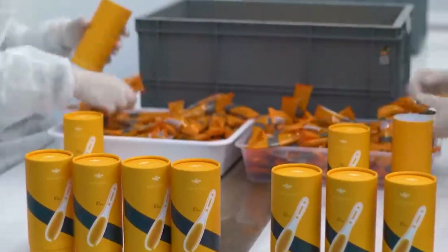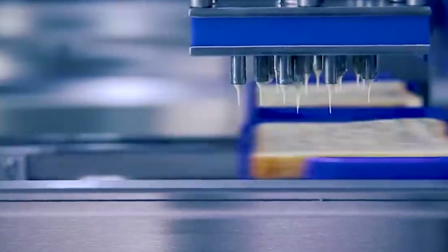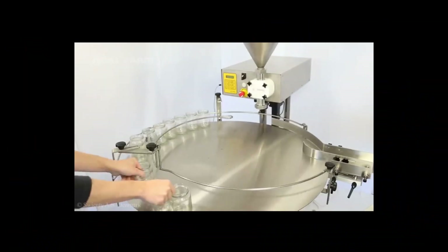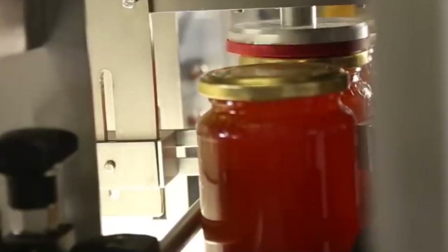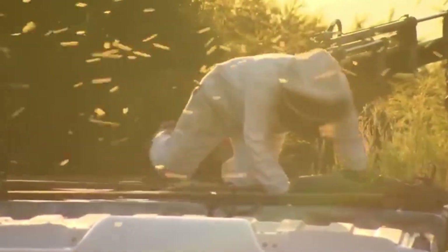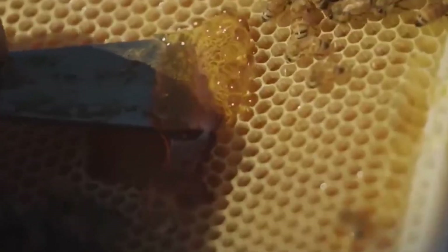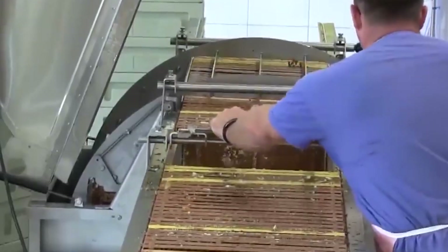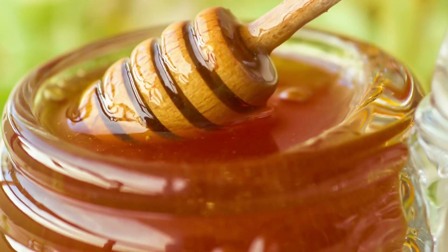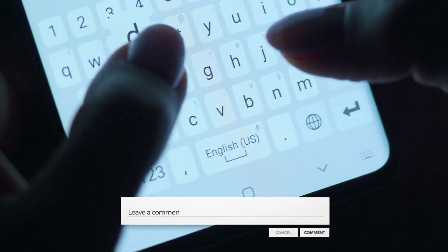From busy bees to busy factories, that's how nature's sweetener makes its way to your table. Next time you drizzle honey on your toast or sweeten your tea, remember the incredible journey it took to get there — a perfect blend of natural wonder and modern innovation. The next time someone asks you where honey comes from, you can tell them it's not just about the bees. It's about the fascinating partnership between nature and technology that brings this liquid gold to our tables. Has learning about this process changed how you view commercial honey? Let us know in the comments below!